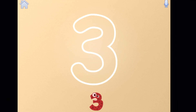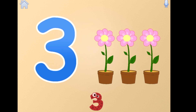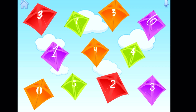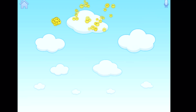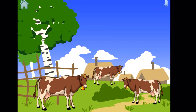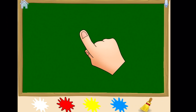Number three. Three flowers. Find kites with number three. How many cows do you see in the picture? One, two, three — that's right, there are three cows. Draw number three.